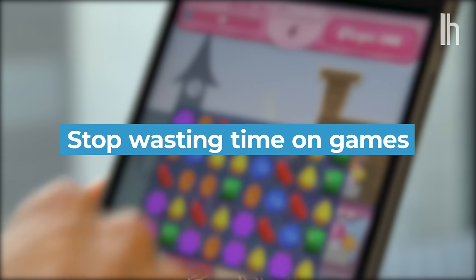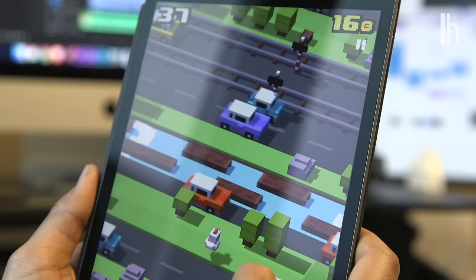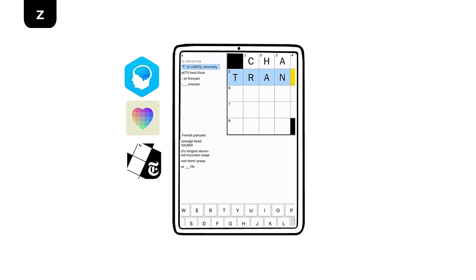Stop wasting time on bad games — you know the ones. The games where you're arranging candy by color or crossing an unrealistic number of roads as farm animals. Games that are repetitive, mindless, and addictive. There are so many better options: games that will help you improve a skill, help you relax, or just get you thinking with more than just your lizard brain. Here are some games you should be playing.